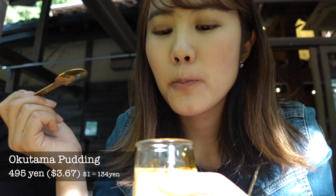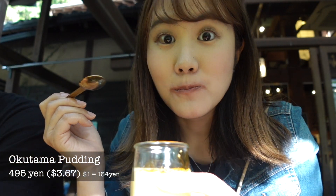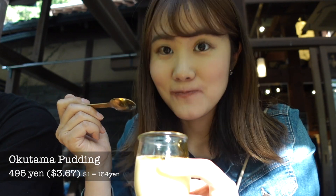This is all of my trip memories in Okutama for two days. It was a pretty relaxing two days. How was my video? If you like this video, please like and subscribe to this channel. Bye!